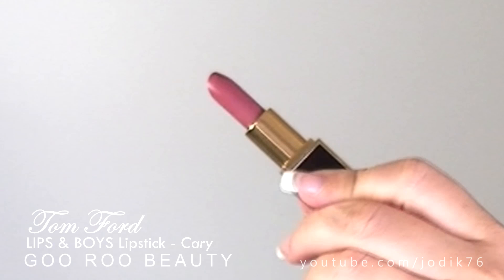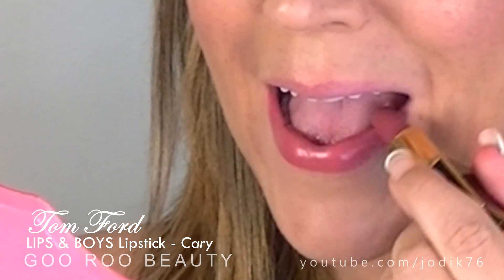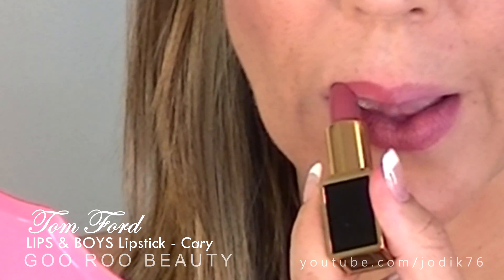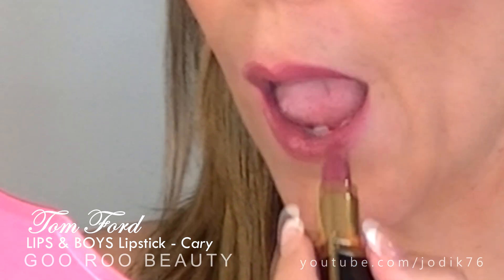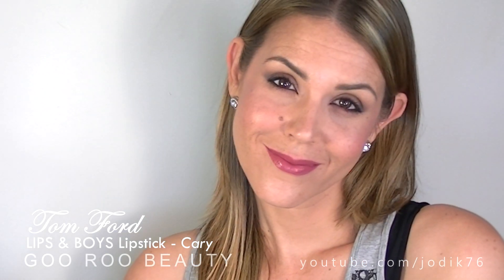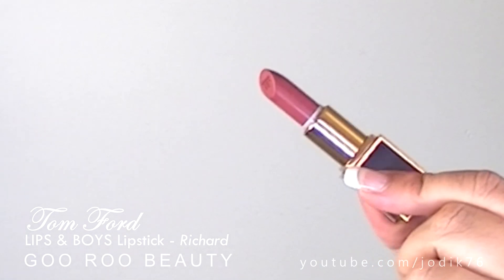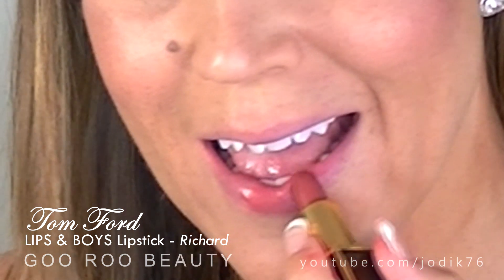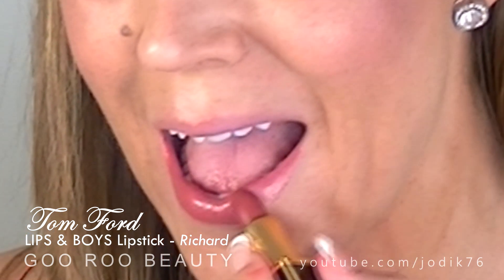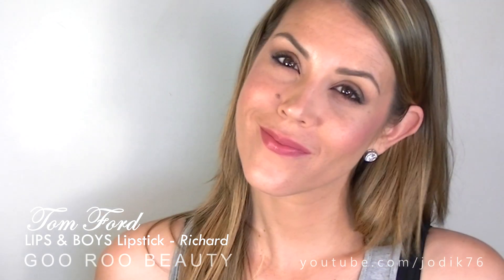Carrie is one of those beautiful mauvey, everyday, plummy type shades. I really love this one — I think it's going to be beautiful all year round. It's very creamy, smooth, and buttery on the lips. It's more of a neutral, wearable colour and I think it's going to suit a lot of mature ladies. Richard is probably one of my most favourite shades of the eight — very creamy, a little bit warmer than Carrie. It's not a nude; it's going to add a finished look to your face and it'll go with a gorgeous smoky eye or a very natural eye look as well. I absolutely love Richard.